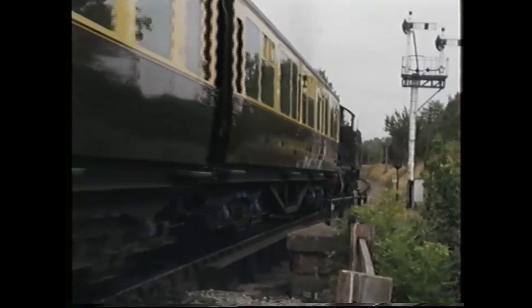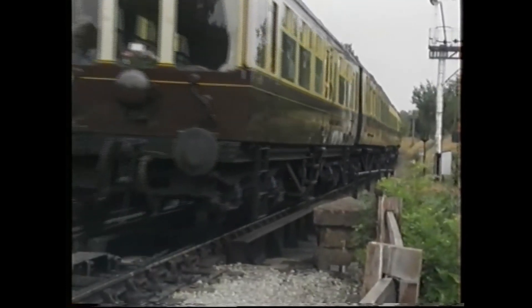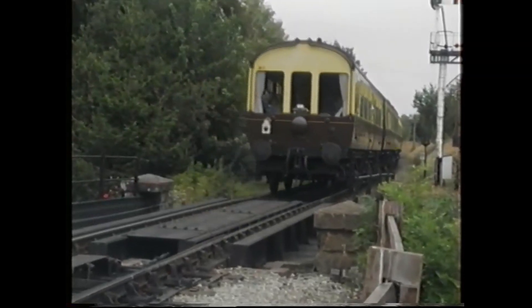We stop a while at Highley to view other steam trains passing through before joining our train to take us from Shropshire across the border into Worcestershire.